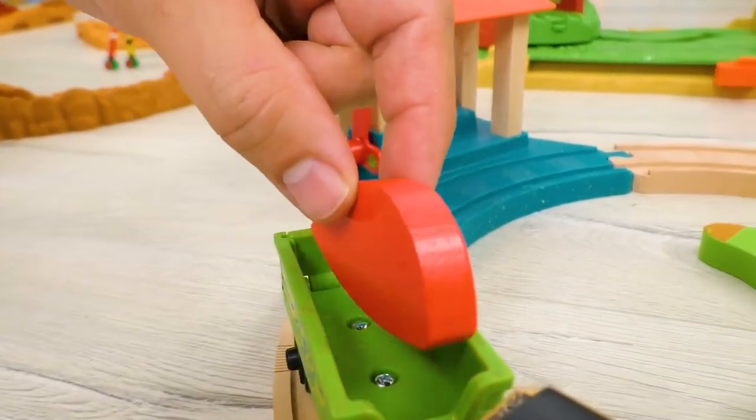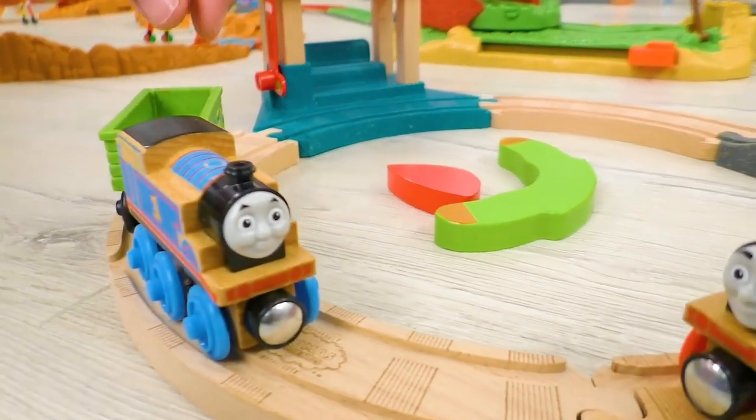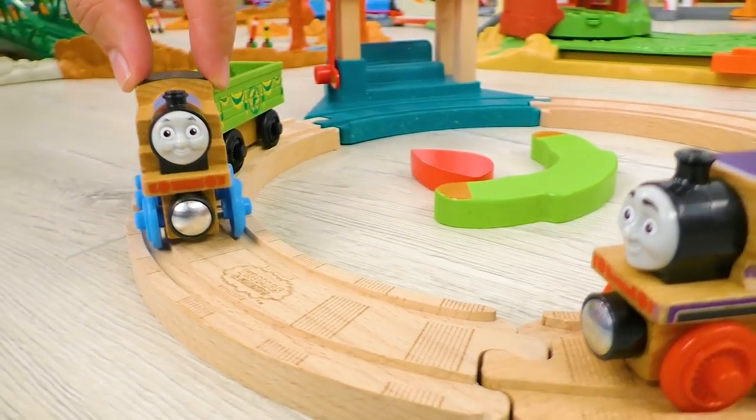Great! Now we have a segment of a red color! Good job, Thomas! Let's continue the search!